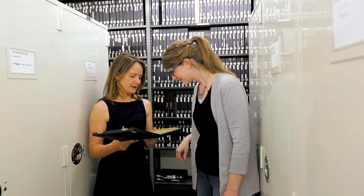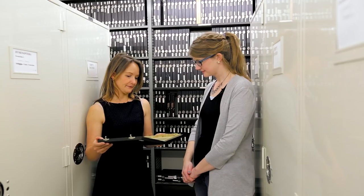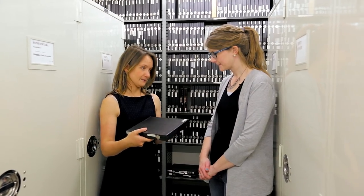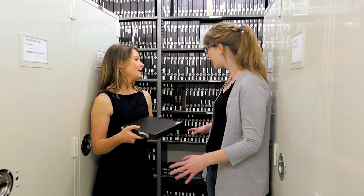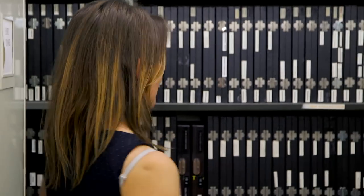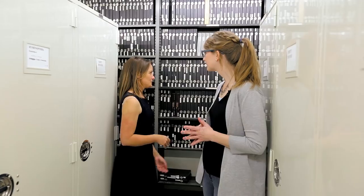A lot of these mites are economically important — some of them infest livestock, some infest your pets, and some transmit dangerous diseases, especially in other parts of the world. We have tens of thousands of these boxes — it is a lot of mites — and it's a really important collection. About two or three researchers a year come here specifically to work on our mite collection.